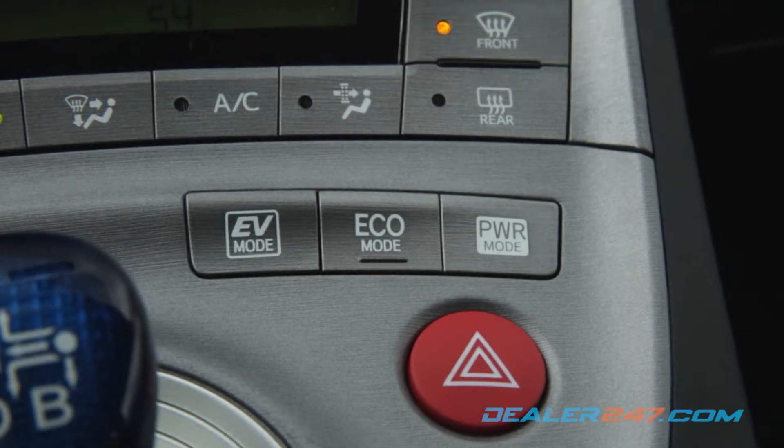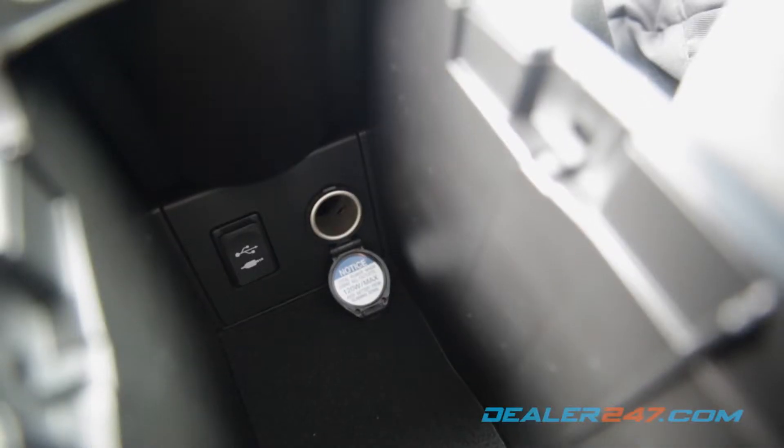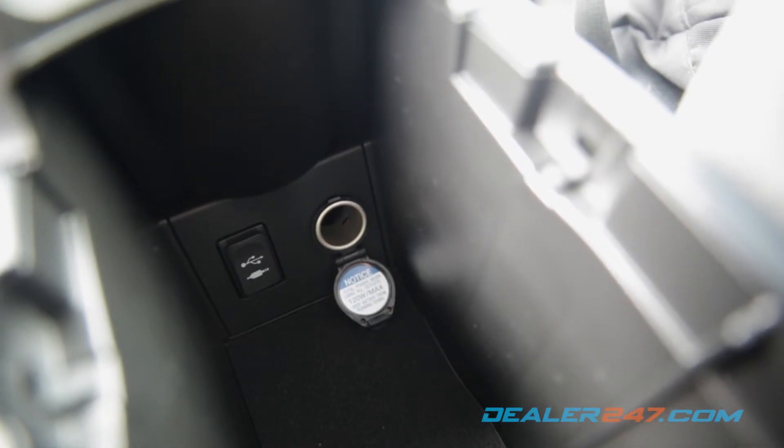EV, eco, and power drive modes can be selected by buttons on the front console. A center storage console offers a 120-watt power outlet, USB port, and auxiliary jack.